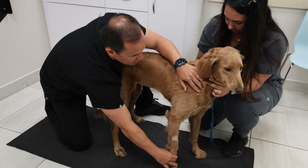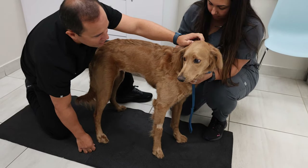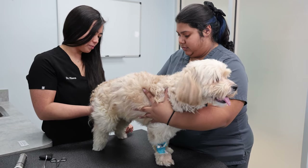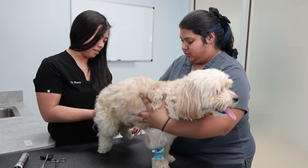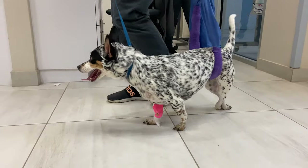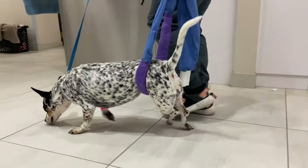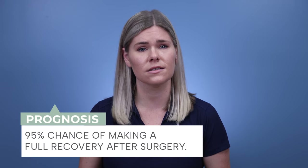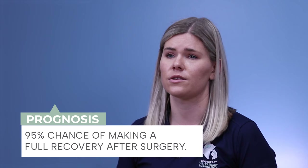Prognosis for medically managed IVDD depends on the degree and duration of neurological symptoms. Dogs with mild neurological signs that can still walk can have a 60 to 70 percent chance of functional recovery. Dogs that are unable to walk but can still move their legs have about a 50 to 60 percent chance of returning to normal function. The prognosis for paralyzed dogs is guarded, with only 50 percent of dogs recovering the ability to walk with fecal and urinary continence. Alternatively, these same dogs have about a 95 percent chance of making a full recovery with surgical intervention.